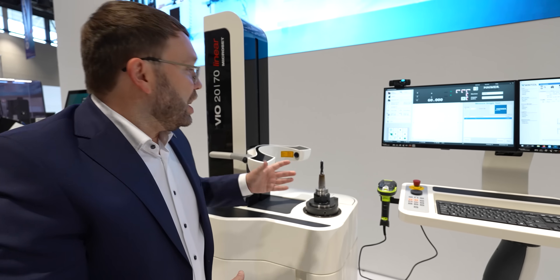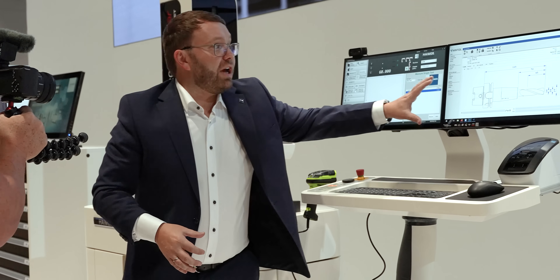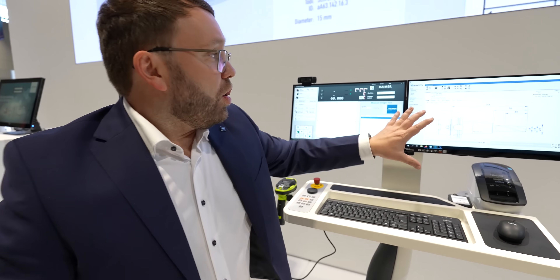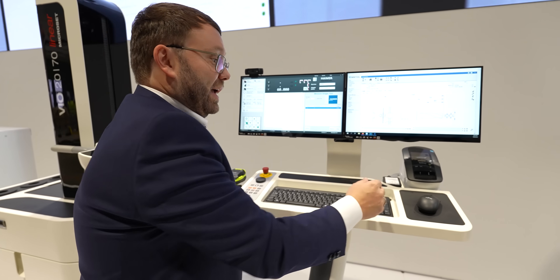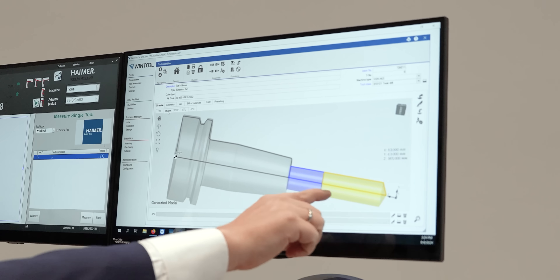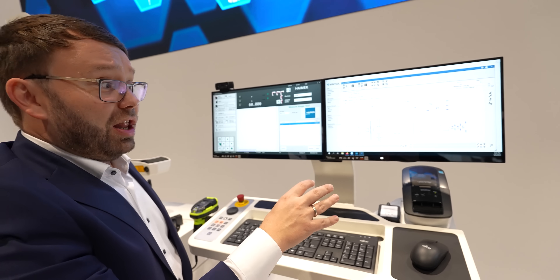This time, automation and digitization is a very big theme for us. We have seen the AI revolution. Here I show the integration. A lot of people ask me, why do I need a tool management software? Here we have on a dual screen: WinTool and our pre-setting software. So what you can see here is the shape file, cut area, no-cut area — you have all the tolerances inside.